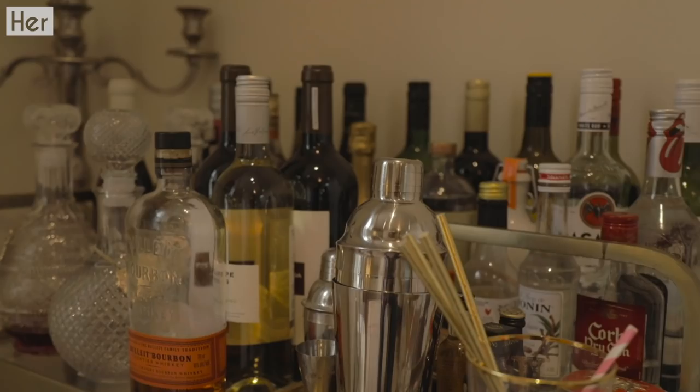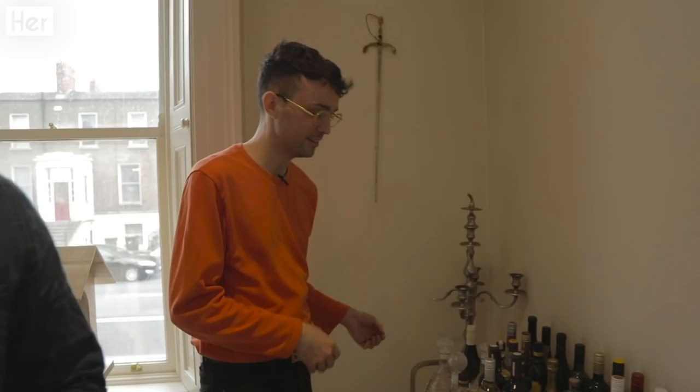This is our little drinks trolley. We do like to take a drink of a weekend. This is where we mix up our little drinks.